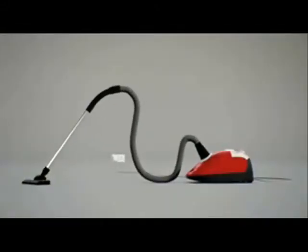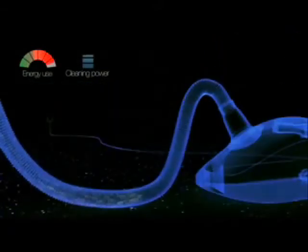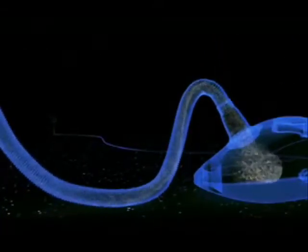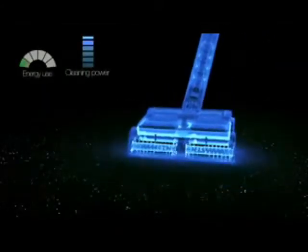Unlike other vacuum cleaners that waste energy sucking dirt through long tubes, cylinders and cyclones, the G-TECH AIRAM's direct dirt-to-tray path technology means it's the most efficient vacuum ever.